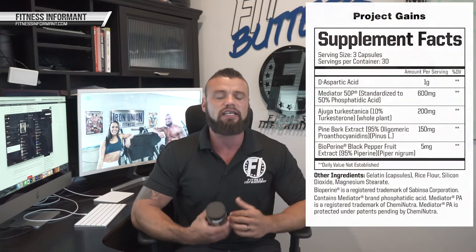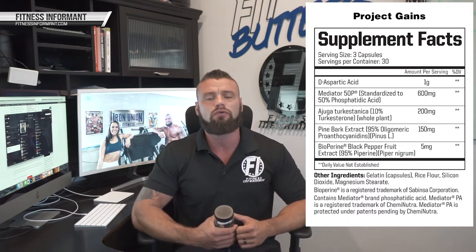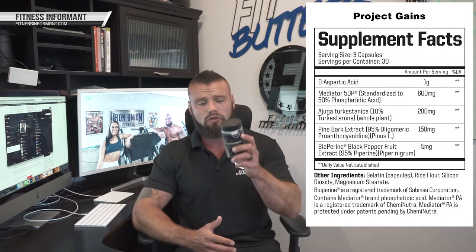The first ingredient, used at one gram, is D-aspartic acid — one of the most common ingredients used in over-the-counter testosterone boosters. There's some research suggesting it could boost natural testosterone levels in males and increase athletic performance. We still see quite a few products today releasing using DAA, D-aspartic acid, including Project GAINS.